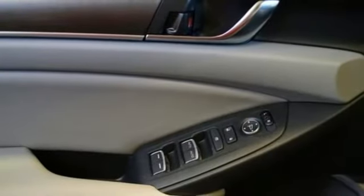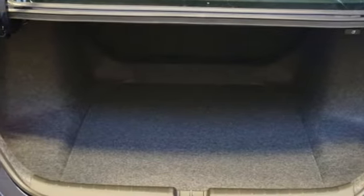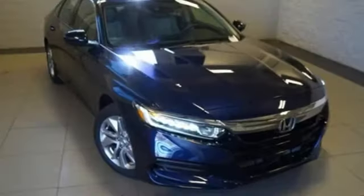Aluminum wheels, gas pressurized shocks, and an intercooled turbo inline four-cylinder engine. It's a Honda, so longevity comes standard.